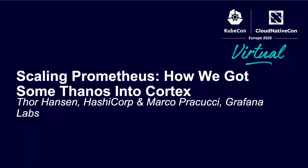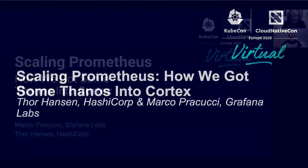Hello, welcome to the talk: Scaling Prometheus — how we got some Thanos into Cortex.